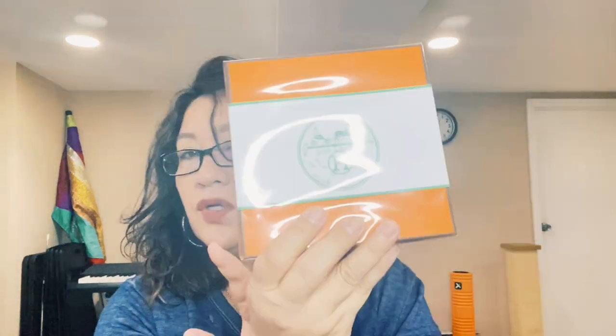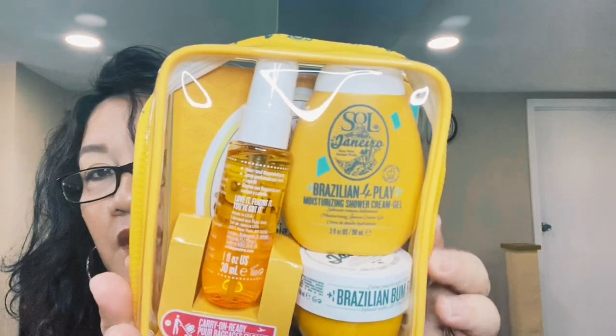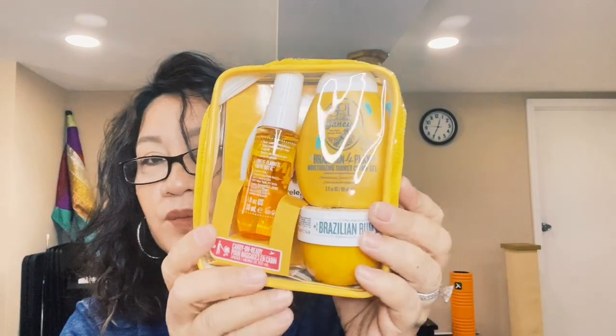I also want to try this Boom Boom International Jet Set, which comes with a moisturizing shower gel, a lotion, and I think something like a hairspray. I had the coconut one before and really liked it. I want to try the banana one this time — I've heard so many good things about it. That's it for this box.